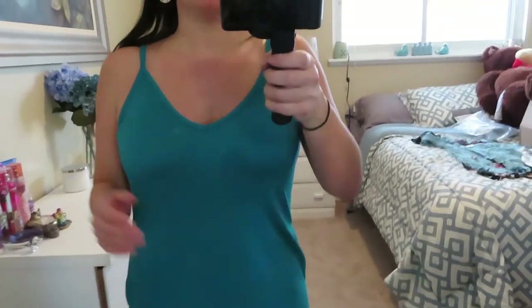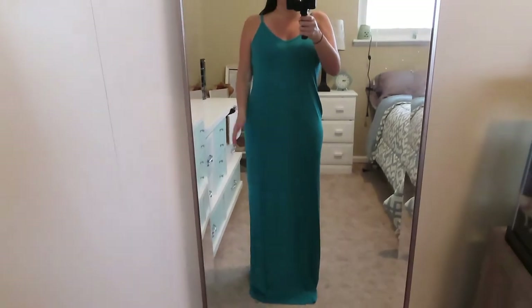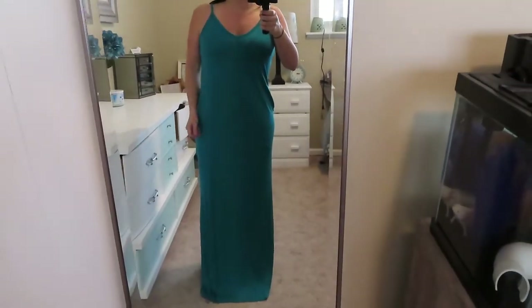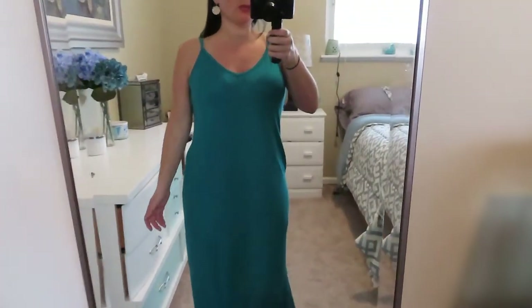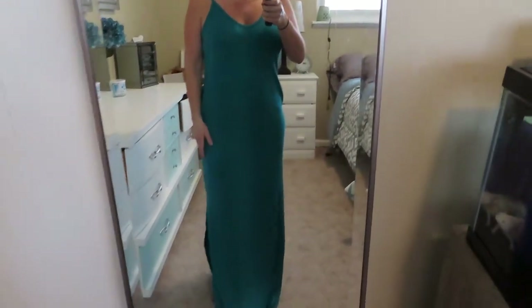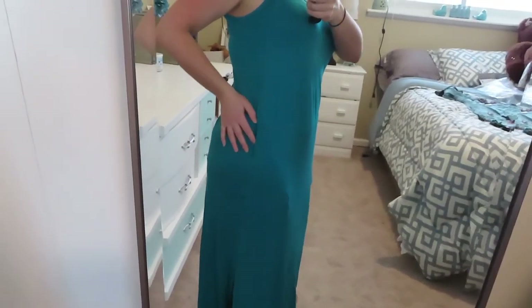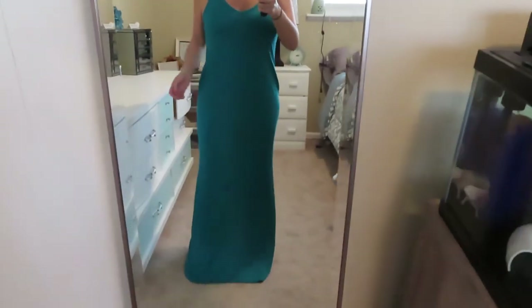It is a little more summery but I'm going to put a cover-up over it and it'll be perfect for spring. I think this dress would actually be perfect as a maternity dress because it is so loose, soft, and comfortable. I love the color and how soft it is, but I just don't know if I like it enough to keep it — I'm undecided. It is very clingy.